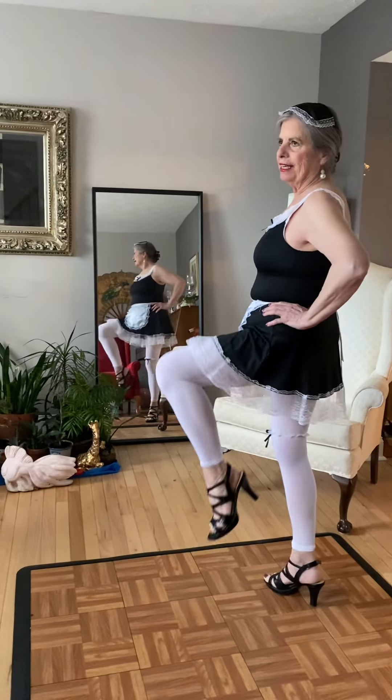Naturalizer heels. Now this is how a rich woman would have it — she would have a French maid come to her house and clean every room to specification.